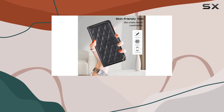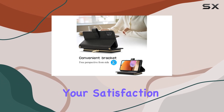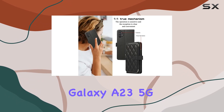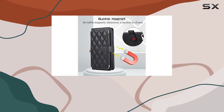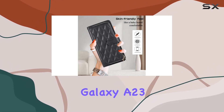Furiette offers premium service — if you encounter any issues with the case, reach out and they promise to fix it within 24 hours. Your satisfaction is their priority. In conclusion, the Furiette wallet case for the Samsung Galaxy A23 5G and 4G is a stylish, functional, and protective accessory that combines fashion with practicality. If you're looking for an all-in-one solution, this might just be the perfect fit for your Galaxy A23.